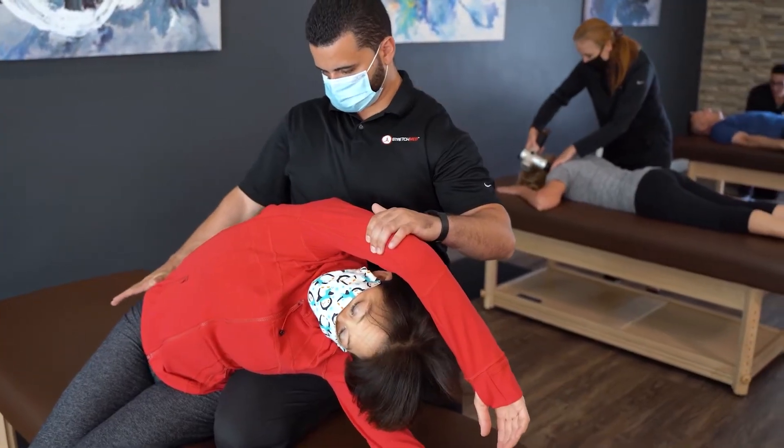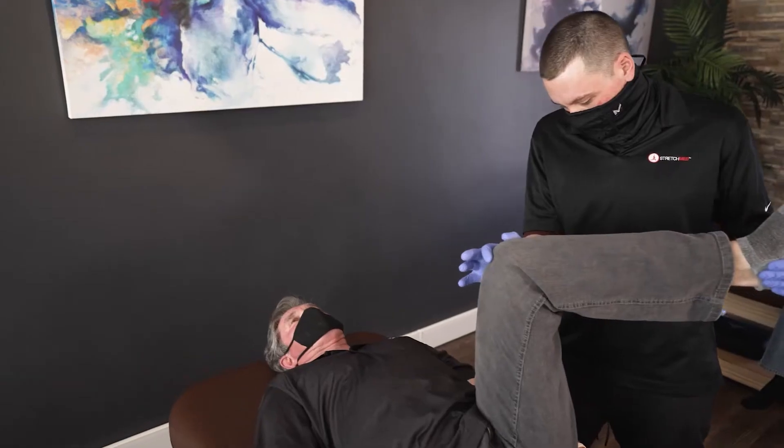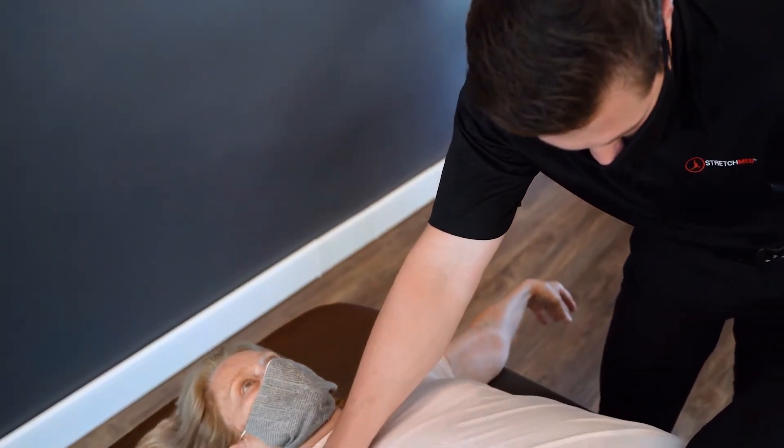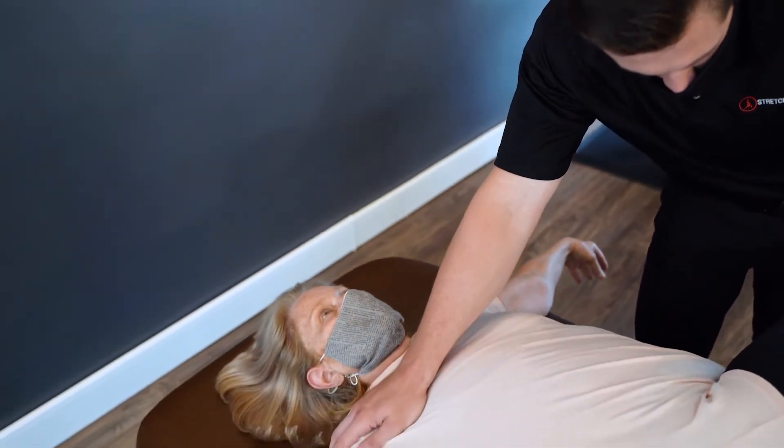Our program is really one-on-one therapist-assisted stretch programs. We either do that in a 25 or a 50-minute session. We focus on the entire body and we're really focused on putting our clients in a position where they can help alleviate chronic pain and move well.